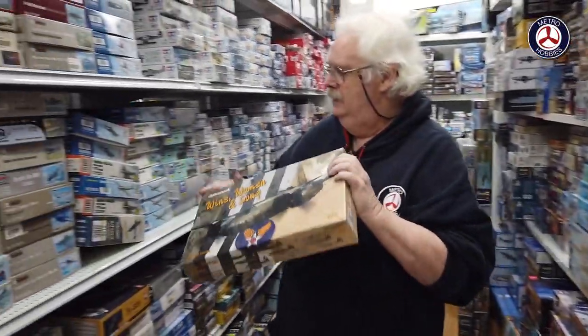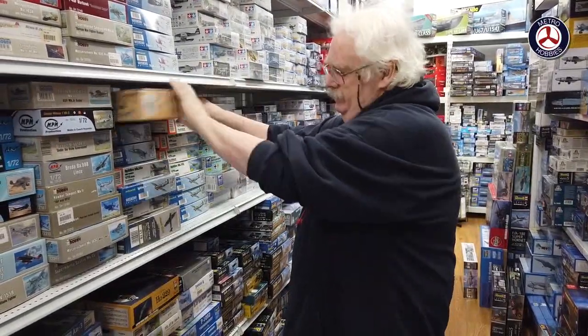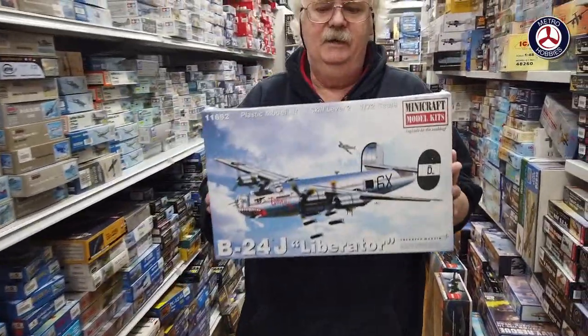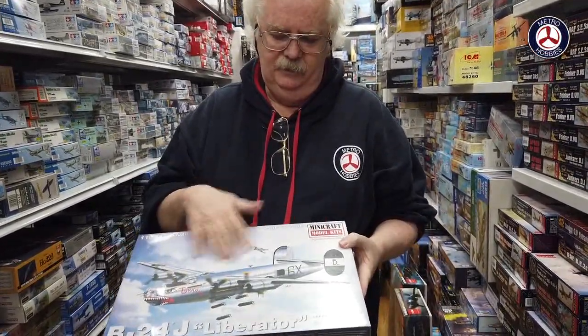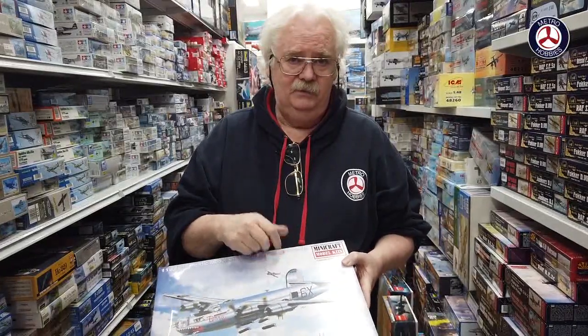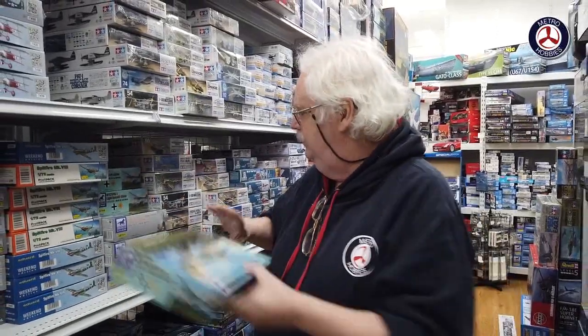We've tried to chase up more Marauders but can't get them, so if you're looking for it grab hold of it as soon as possible. The other one that came in as a bit of a surprise was Minicraft re-releasing their B-24J Liberator. It doesn't come with Aussie markings this time, but has two other marking options. If you're looking for a good Liberator, it's not bad — the Hasegawa ones are a bit expensive.